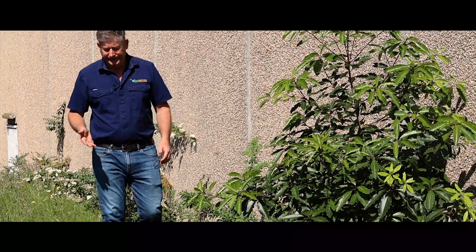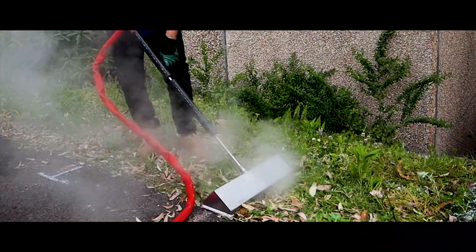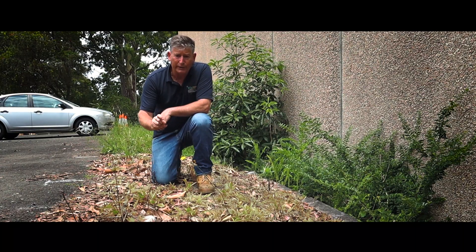Here we are two weeks later — untreated area, treated area. You can see the difference that the Satchew Steam makes. Now we were moving pretty quickly when we did that treatment, so we've now just left with really the deep tap-rooted weeds.